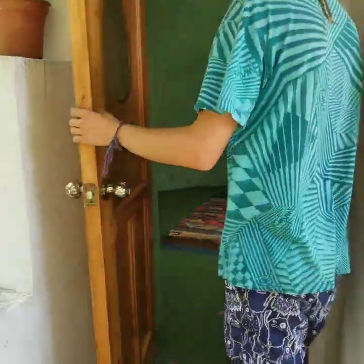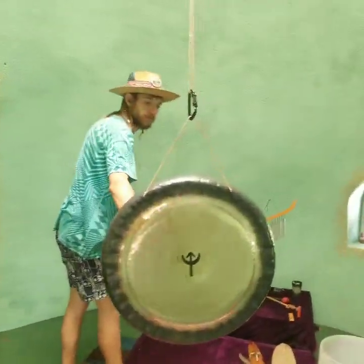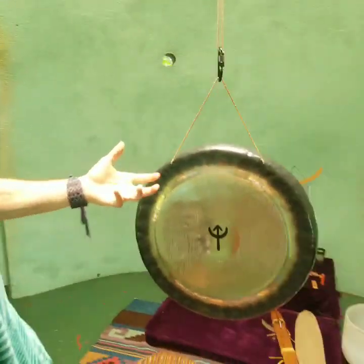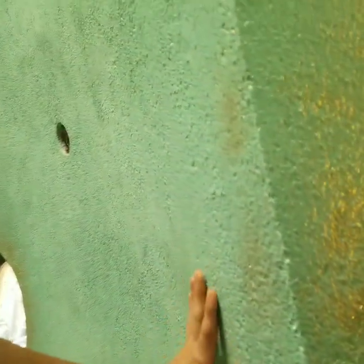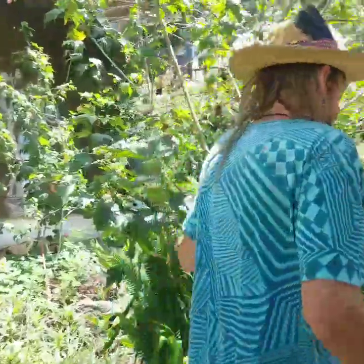I'm going to take you inside one of our sacred spaces — the Om Dome. This is our sound healing dome, and to make it more weatherproof we cover it with a concrete and lime plaster. That's one amazing way we've incorporated natural building and sustainability into our buildings here.